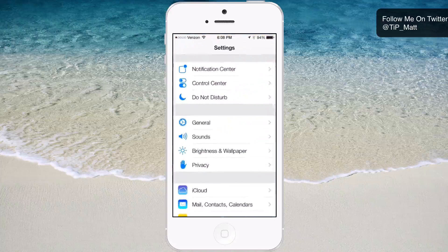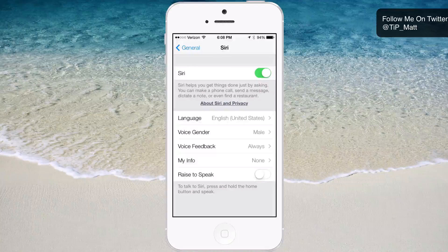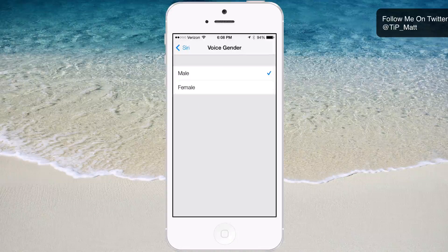We're going to dive into the settings. Right off the bat, you now have a male option for Siri, so you don't always have to have the lady voice. Go into General, choose Siri, and you will see you now have Voice Gender right there. Male or female — I'll leave it on male for this video just so you guys get to hear the new voice.